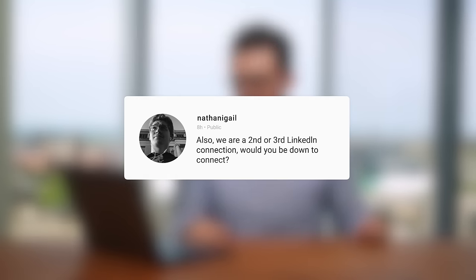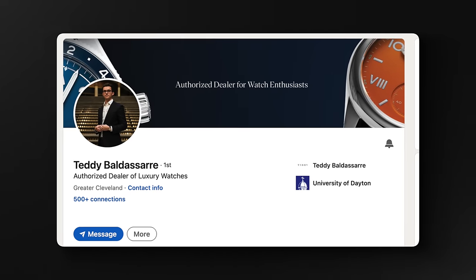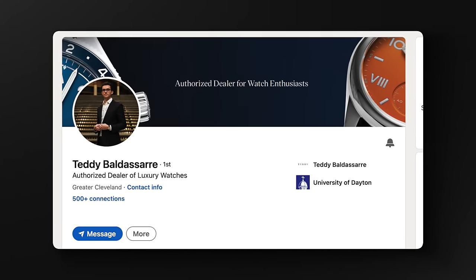One question asks if I'd be down to connect on LinkedIn since we're a second or third connection. For anybody that sees me on LinkedIn — please send me a message or connect with me. I'd love to connect there from more of a business side. Sometimes we post job listings or things of that sort, so if you want to stay connected, happy to do it. Go ahead and add me on LinkedIn.